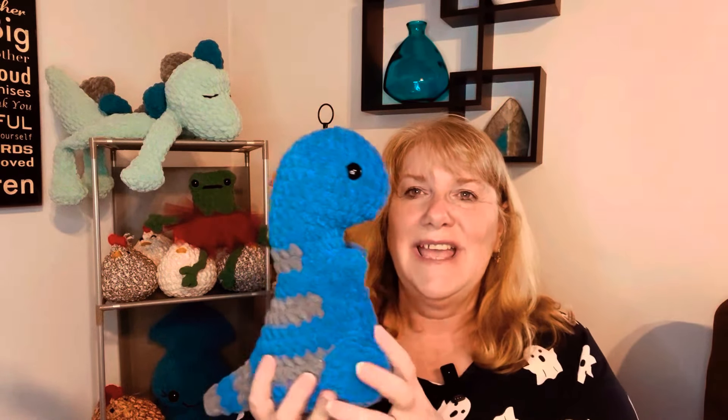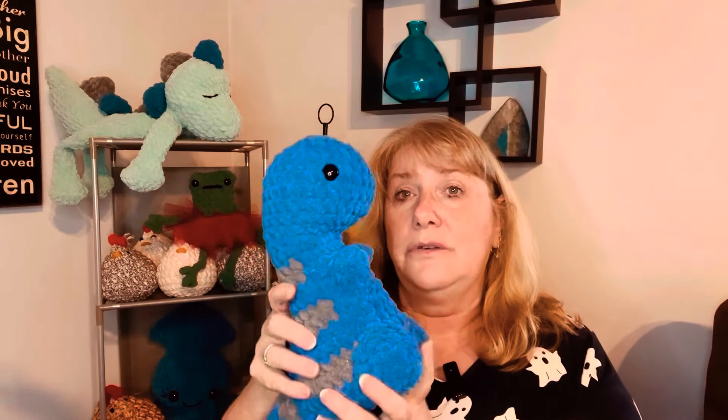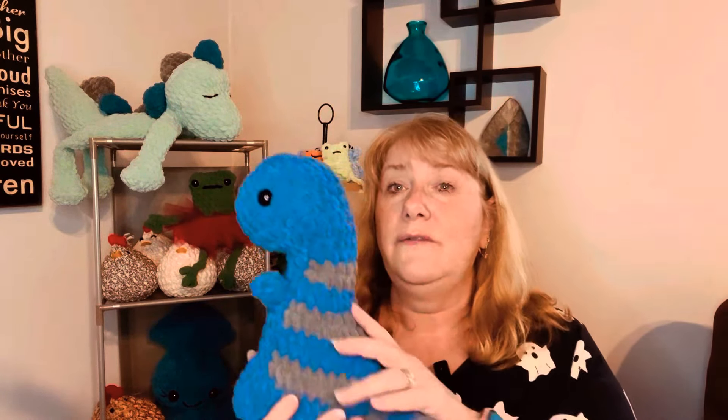I made another T-Rex — this is one of my favorite patterns and I think the kids are going to love these. I also have a smaller one made from Dollar Tree Chanel. I want to try to make at least one or two more T-Rexes and a couple more turtles. We're about 34 to 35 days out from the craft show and I'm getting kind of nervous.